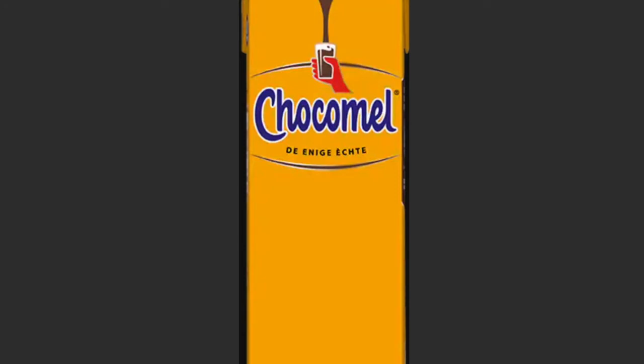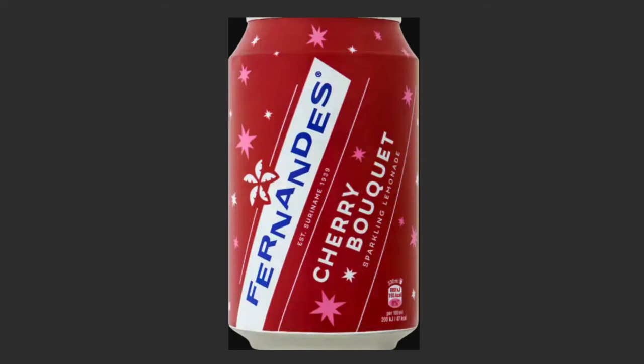Now, on to drinks. Chocomel is also a Dutch drink — it's chocolate milk, but a very different type of chocolate milk than you're used to outside the Netherlands. The chocolate milk we have here is sweet but not too sweet; it's the right combination. If you want chocolate in a liquid form, I would definitely recommend Chocomel.